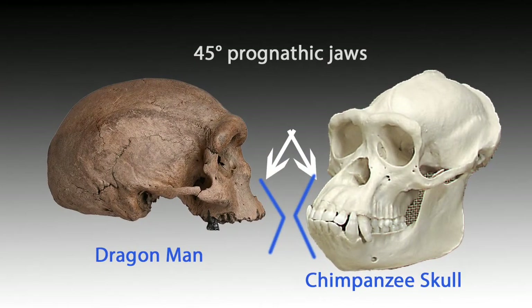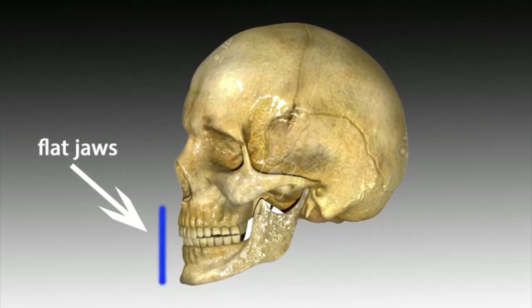Both Dragon Man and the chimp have 45-degree protruded jaws, something you never see on a human. Take a look at the human jaw — it's flat, straight up and down, with no protrusion at all.